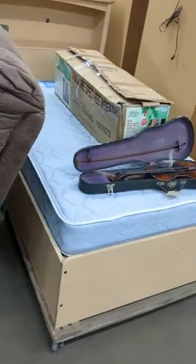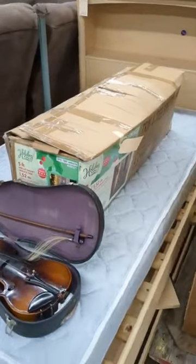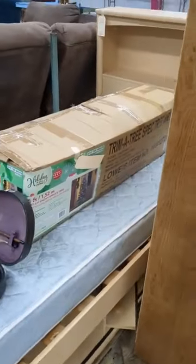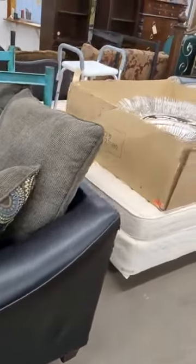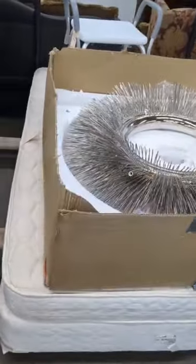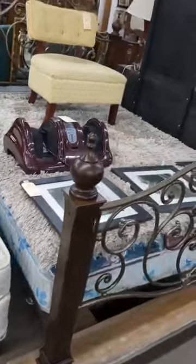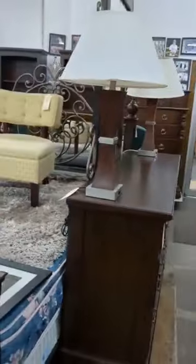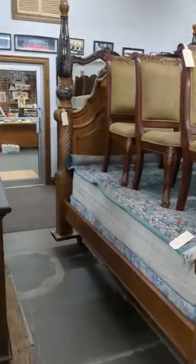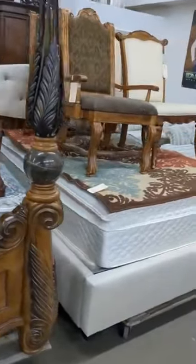We've got a twin bed with storage underneath, headboard. We've got a violin or viola. Christmas tree, which everybody's going to need here. We've got a couch. We've got a big king bed. We've got a queen bed, a nice queen bed, the matching dresser with mirror, a couple of lamps that go with it. We've got a big four-poster bed, queen bed. We've got an upholstered queen bed.